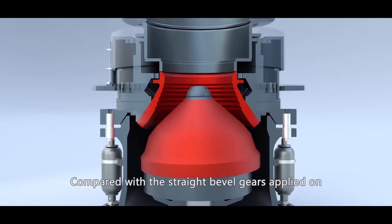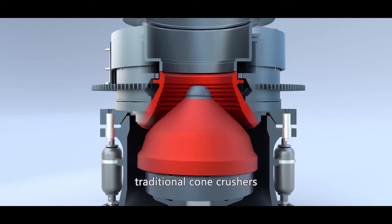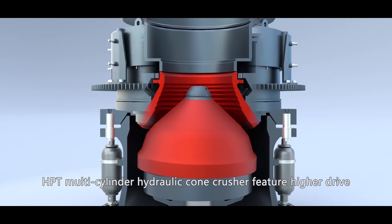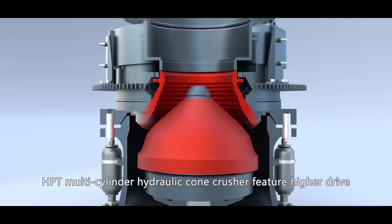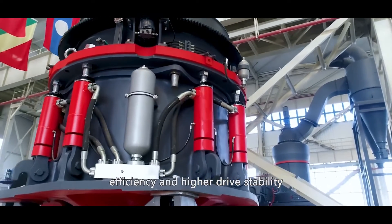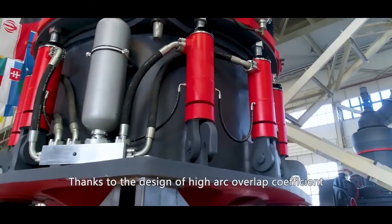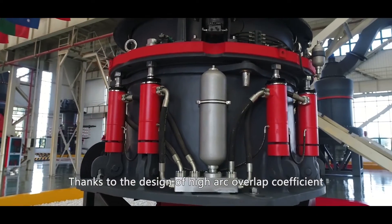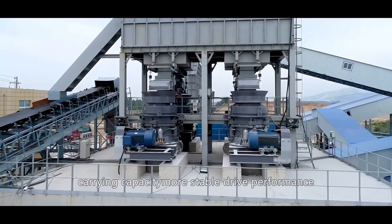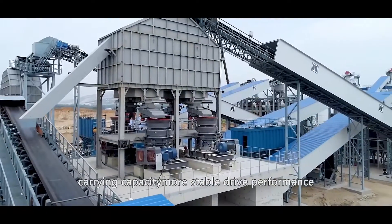Compared with the straight bevel gears applied on traditional cone crushers, the spiral bevel gears applied on the HPT multi-cylinder hydraulic cone crusher feature higher drive efficiency and higher drive stability. Thanks to the design of high arc overlap coefficient, these gears feature higher carrying capacity and more stable drive performance.